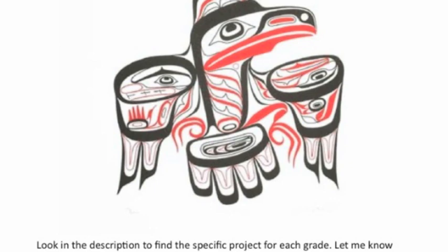Tune in next week where we continue to travel the globe and find new artwork in new styles from new cultures.